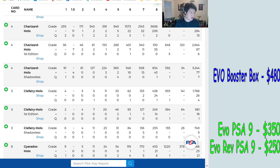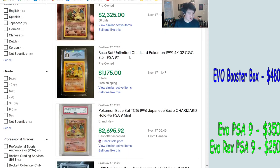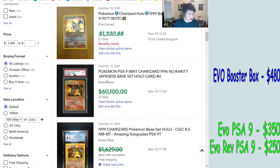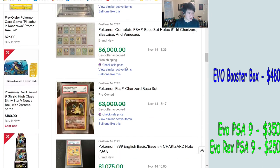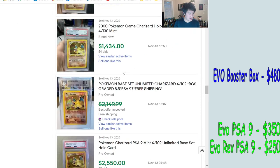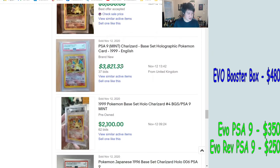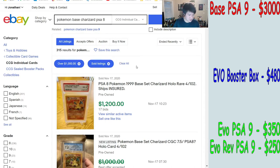The base set Charizard PSA 9 got up to about $5,000 for a while right after the Logan Paul situation, and it's been another race to the bottom since. We're seeing $2,700, $3,100, $3,125, $2,900 — and going back a few days we do get above $3,000. We'll put this at $3,000 for the sake of this video.